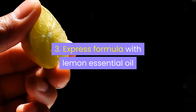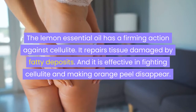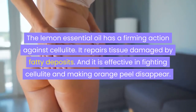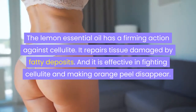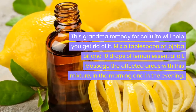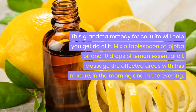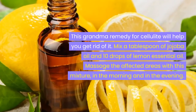Remedy 3: Express formula with lemon essential oil. Lemon essential oil has a firming action against cellulite. It repairs tissue damage caused by fatty deposits and is effective in fighting cellulite and making orange peel disappear. This grandma remedy for cellulite will help you get rid of it. Mix a tablespoon of jojoba oil and 10 drops of lemon essential oil. Massage the affected areas with this mixture in the morning and in the evening.